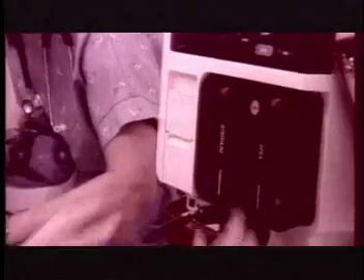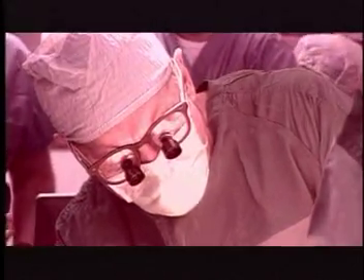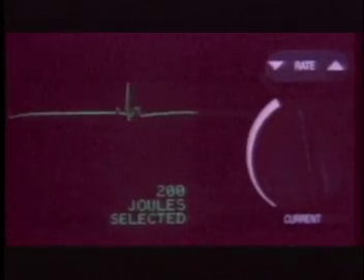Every year, approximately 20 million people worldwide suffer from heart failure, nearly 5 million of them in the U.S. alone. In many cases, a heart transplant is the best chance for survival, but unfortunately, only about 2,500 donor hearts are available each year, leaving many patients with little hope of survival.